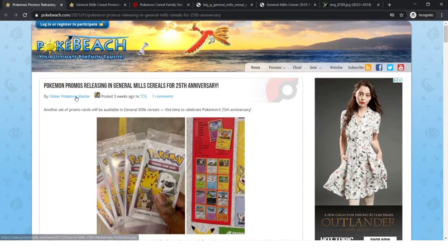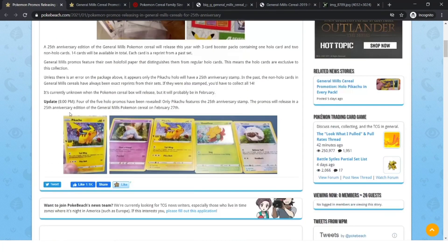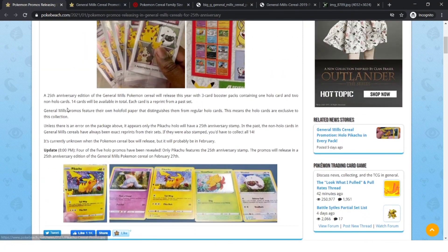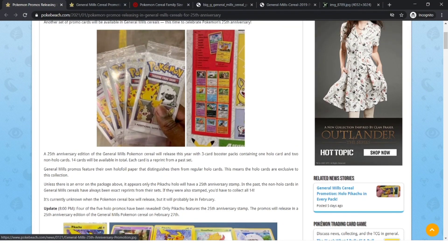Three weeks ago, Water Pokemon Masters — it's pretty recent, I know it's been a while since I've made a video like this. They are making new promotional cards for General Mills cereal from Pokemon. Pokemon and General Mills did a sponsorship, and they are doing a promotion where you buy a cereal and you get a pack inside of that cereal.